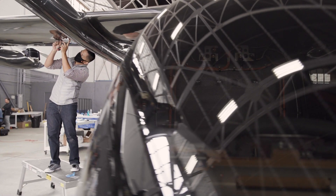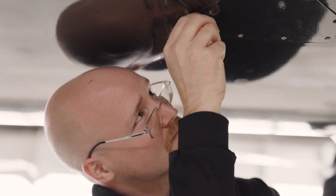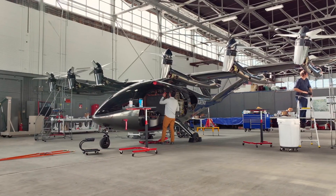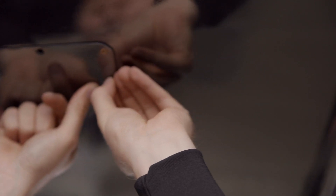So the next step in this process is for the FAA to come on site and inspect our aircraft. They will then issue us a special airworthiness certificate, more commonly known as an experimental certificate.